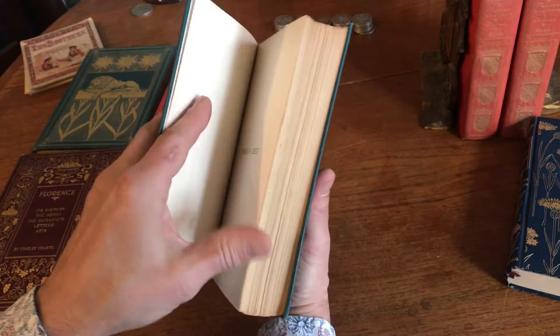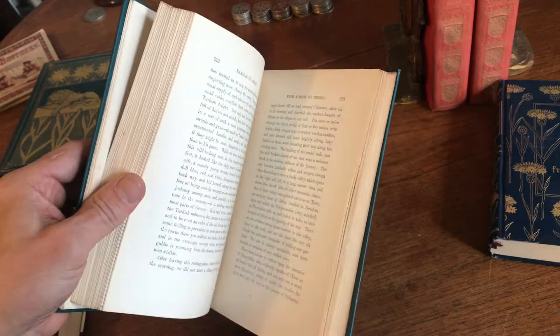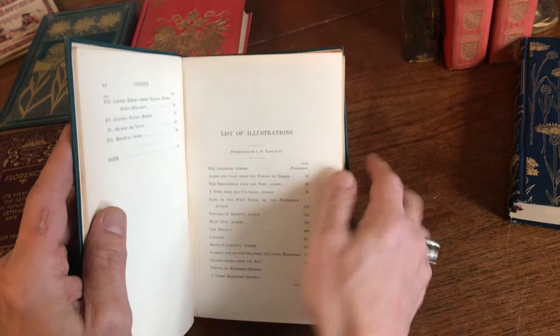Here is Rambles in Greece, with a view on the Acropolis, and there we have a beautiful photogravure — just a profusion of them throughout. There's a list at the front, and this one attributes the photogravures to Elson and Company.